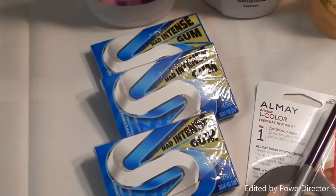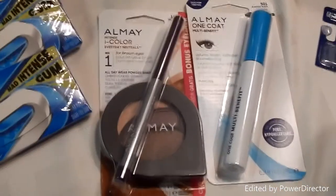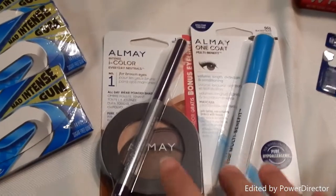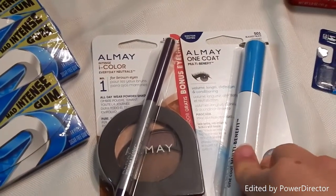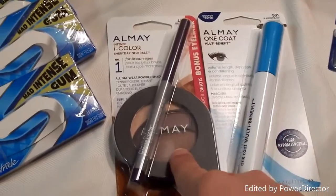Then I did the dried gum deal where it's three for three dollars and you get a three dollar Extra Care Buck back. I also had an Almay coupon that came in this past Sunday's paper.